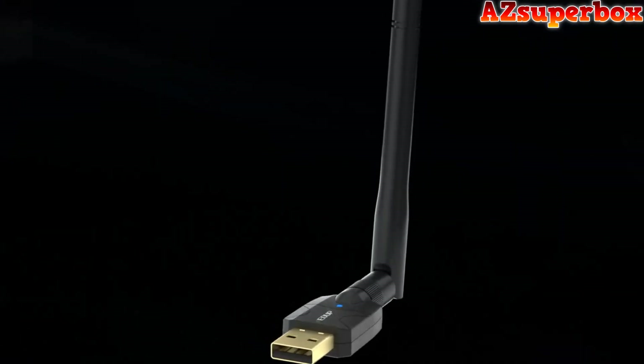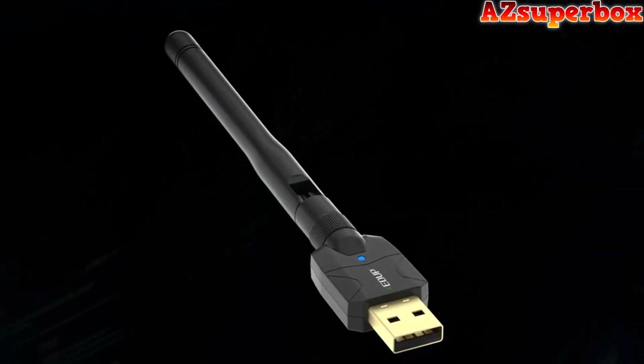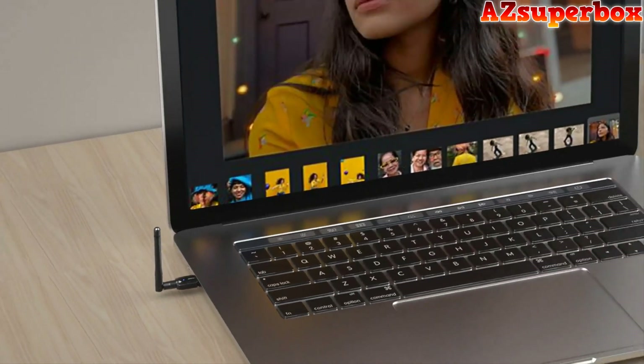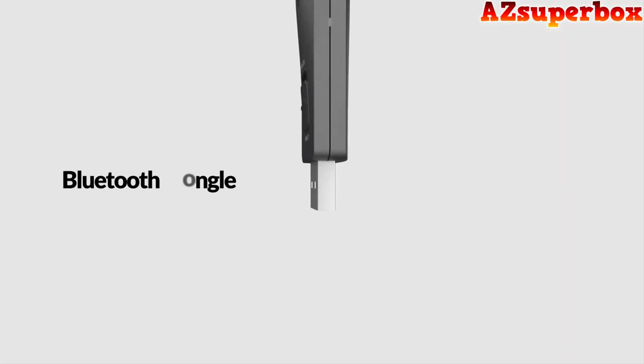We've considered factors such as signal strength, data transfer speeds, plug-and-play functionality, and compact design to ensure that these long-range USB Bluetooth adapters meet your specific requirements and offer an exceptional wireless experience.